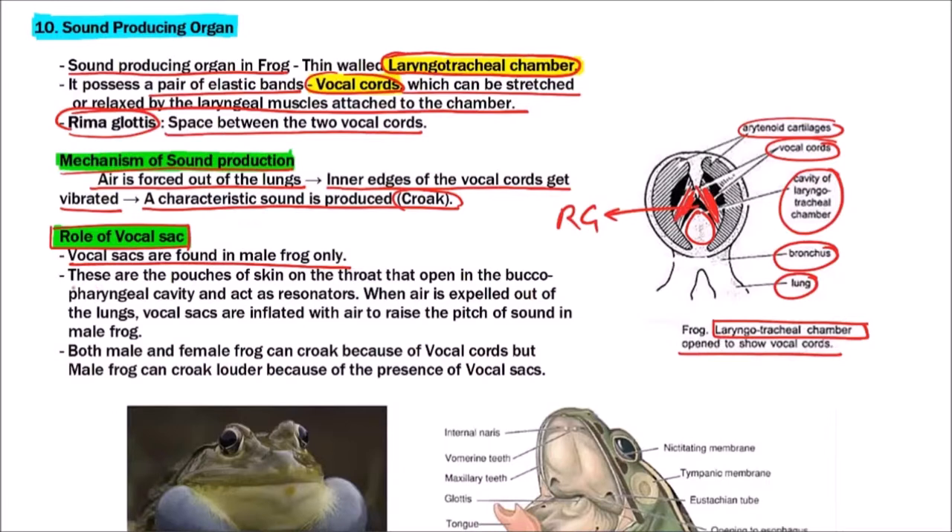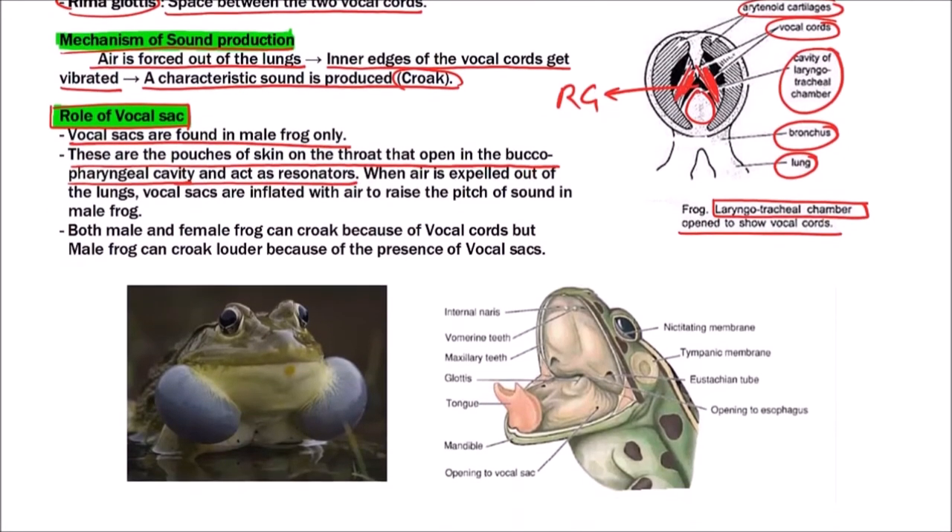Vocal sacs are found in male frogs only. These are pouches of skin on the throat that open into the buccopharyngeal cavity and act as resonators. Note that vocal cords and vocal sacs are different — vocal cords are meant for producing sound, but the vocal sac increases the loudness of the sound.